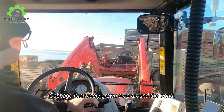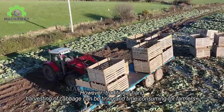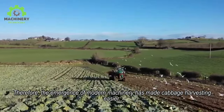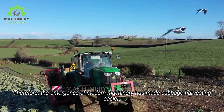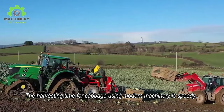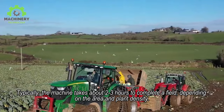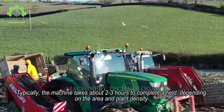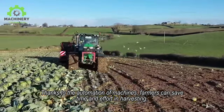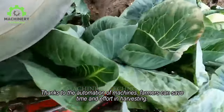Cabbage is a widely grown crop around the world. However, traditional hand harvesting of cabbage can be tiring and time-consuming for farmers. Therefore, the emergence of modern machinery has made cabbage harvesting easier. The harvesting time using modern machinery is speedy — typically, the machine takes about 2-3 hours to complete a field, depending on the area and plant density. Thanks to the automation of machines, farmers can save time and effort in harvesting.